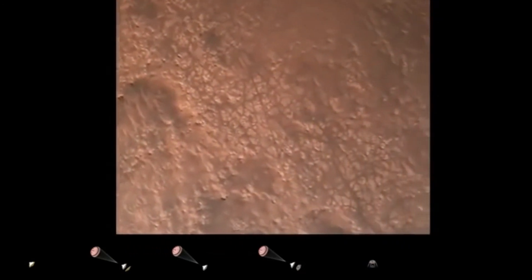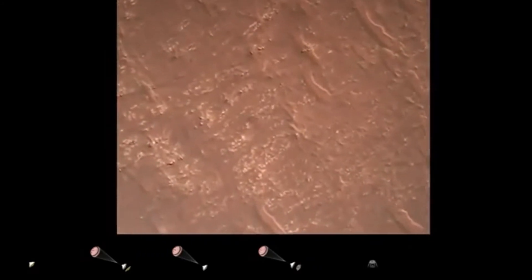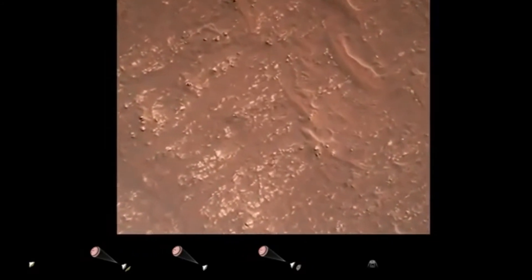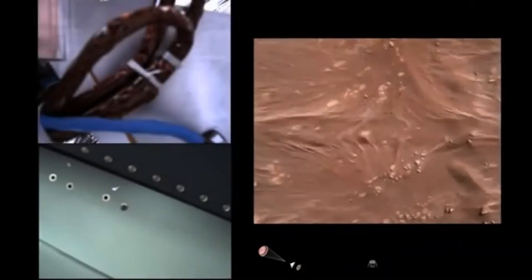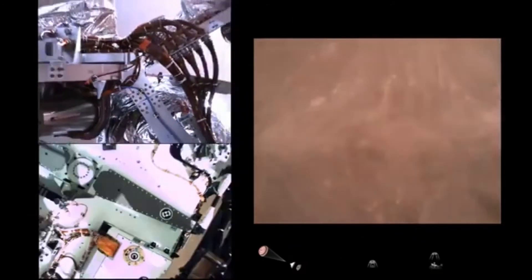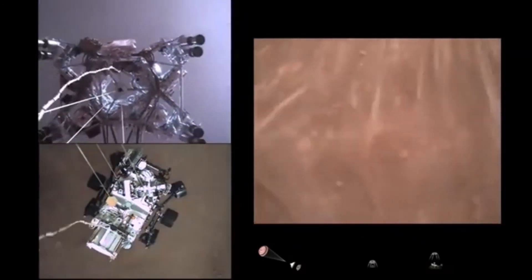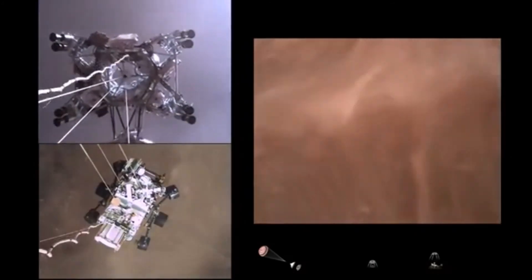Current speed is about 30 meters per second at an altitude of about 300 meters off the surface of Mars. We have started our constant velocity phase, which means we are conducting the sky crane maneuver. The sky crane maneuver has started, about 20 meters off the surface.